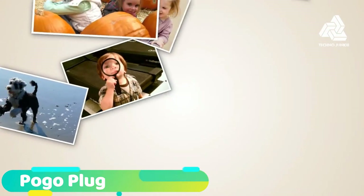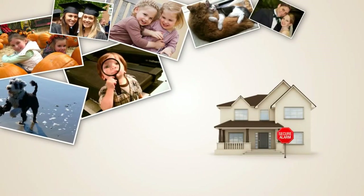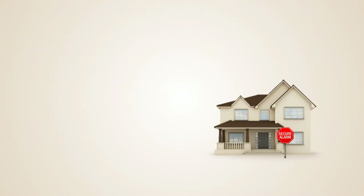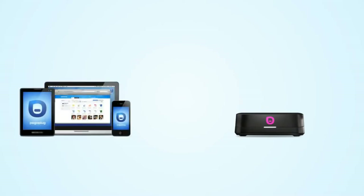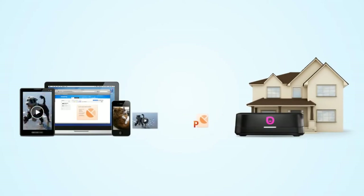What are you doing to protect your most precious memories? We protect our homes with alarms and insurance, but when it comes to our precious memories, most of us are exposed. PogoPlug makes it easy to back up all your computers and mobile devices to the safest place on the Internet — your home.